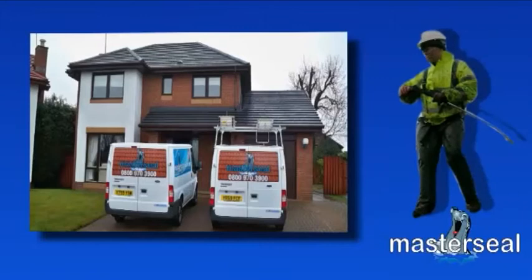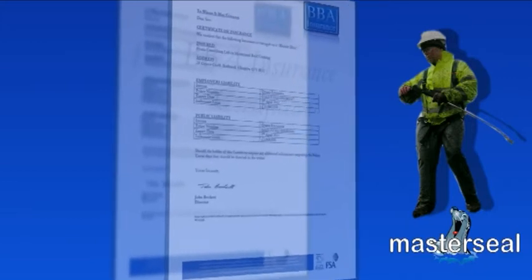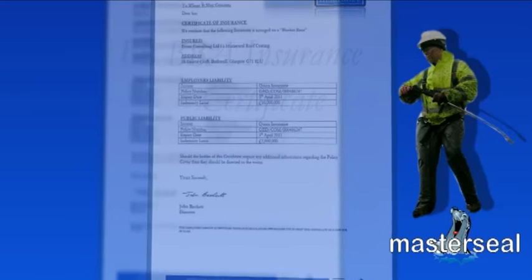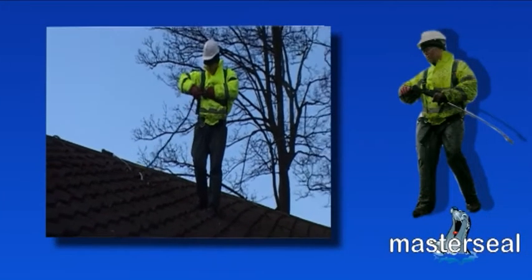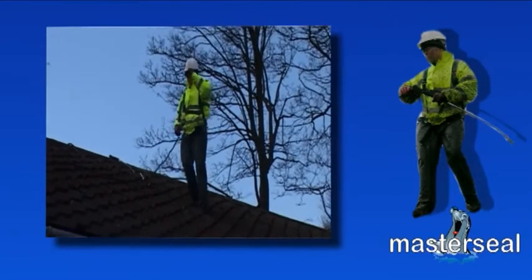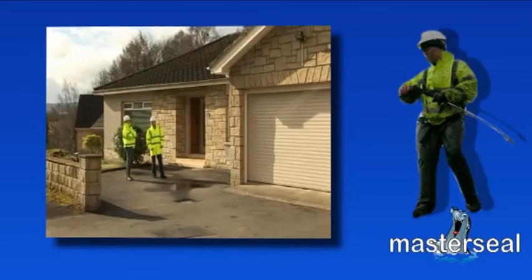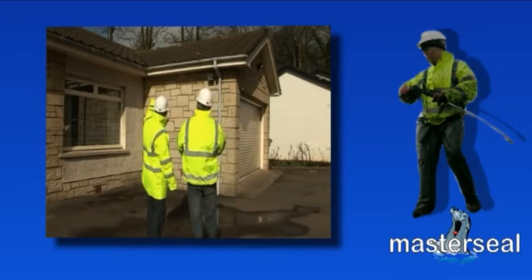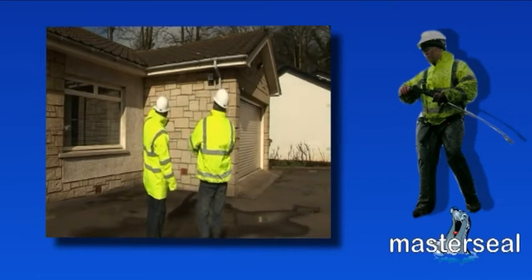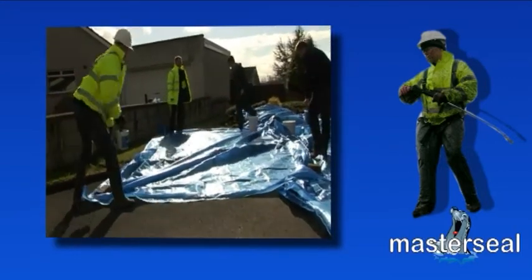MasterSeal's professional installers are covered by dedicated employer's liability insurance whilst working on your property. Copies of certification are available on request. Our fitters wear appropriate safety equipment during the renovation process, and suitable measures are taken to reduce risk. Before commencing any work, a comprehensive survey is completed to assess the particulars of the job.